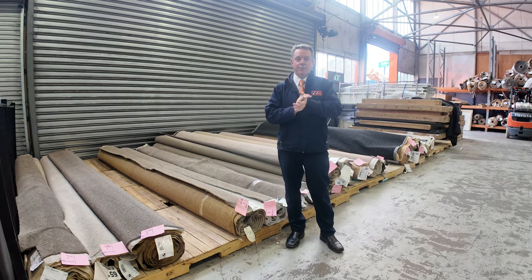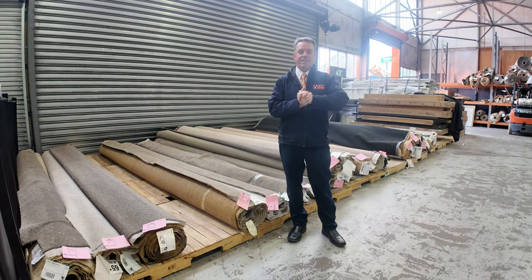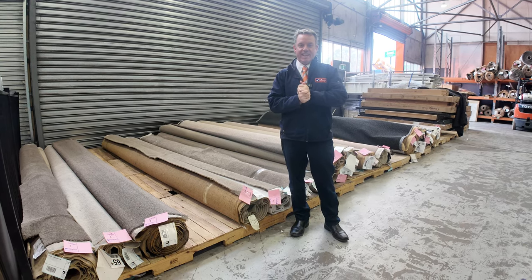G'day, I'm John from Fowles Auction and Sales. I'm here to preview tomorrow's floor covering auction, that's Wednesday the 25th of September at 10am.